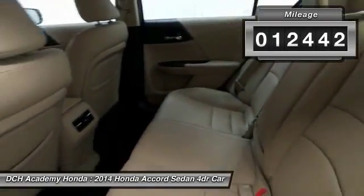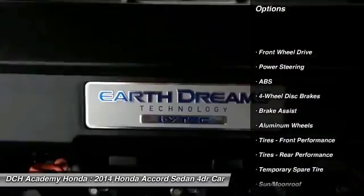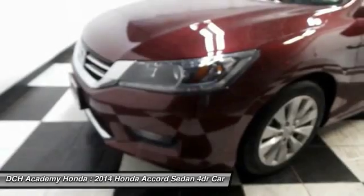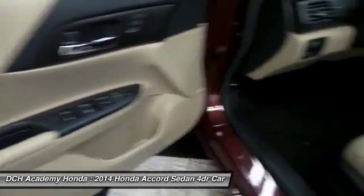Here are some of this vehicle's great options: keyless entry, power passenger seat, anti-lock braking system, steering wheel audio controls, Bluetooth, moonroof, leather-wrapped steering wheel, adjustable steering wheel, power steering, and aluminum wheels.